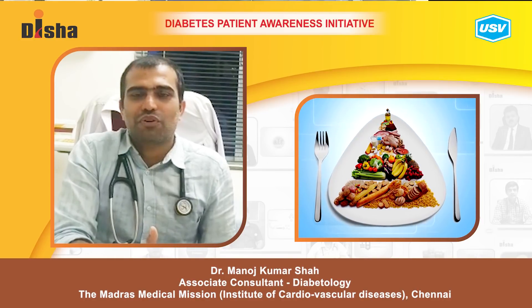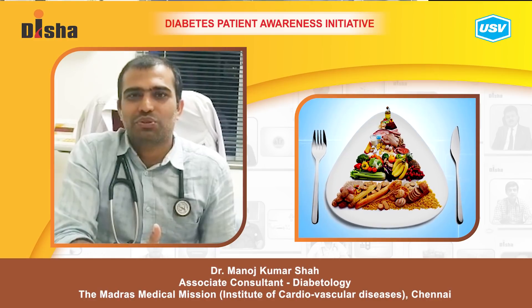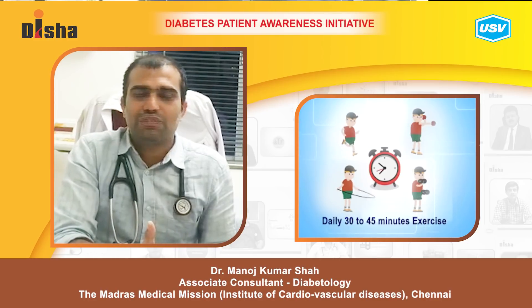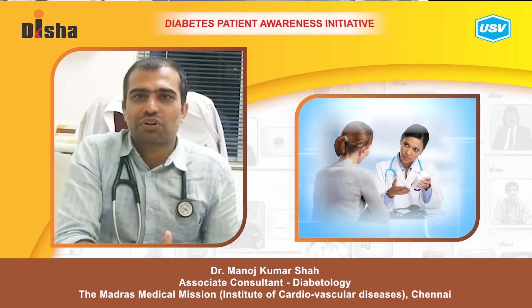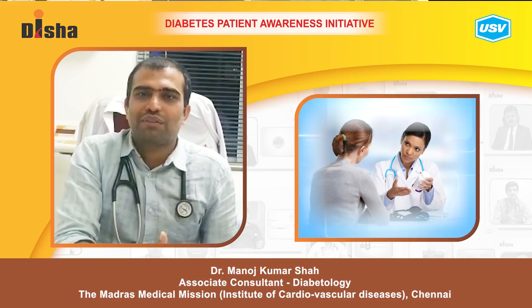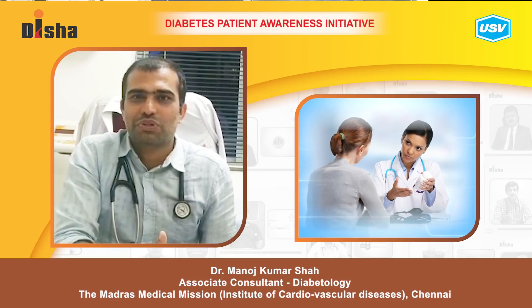D is for your dietary restrictions — you should know what you should eat and what you should not eat. E is for exercise. F is for follow-up with your doctors; you should have a regular eye evaluation done.